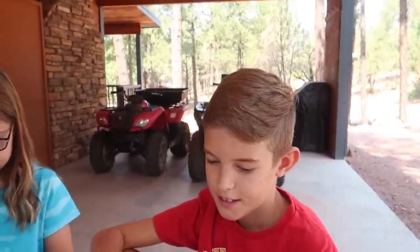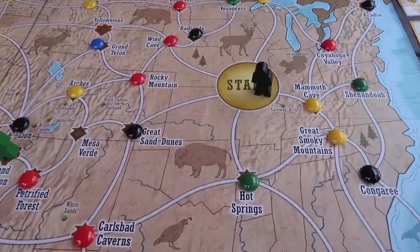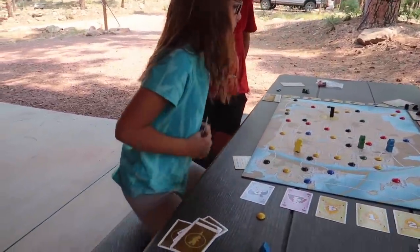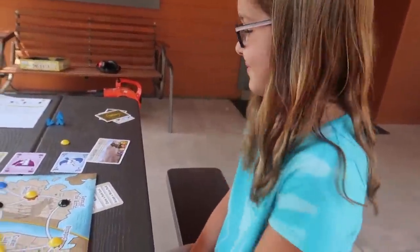We are playing Trekking the National Parks — it reminds me a lot of Ticket to Ride. All of the different spots are in national parks. We love games where you learn as you play. Bumped. Back to the start. Big Bend, Texas.